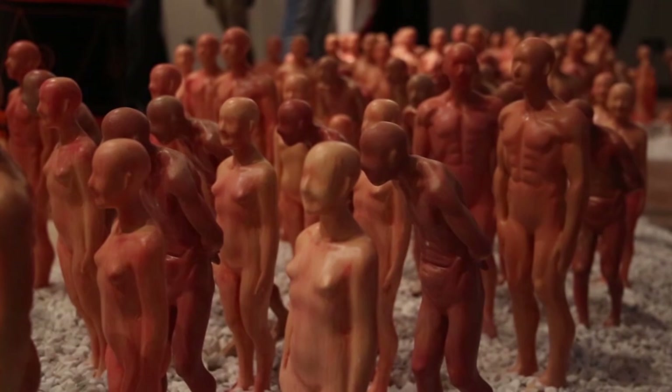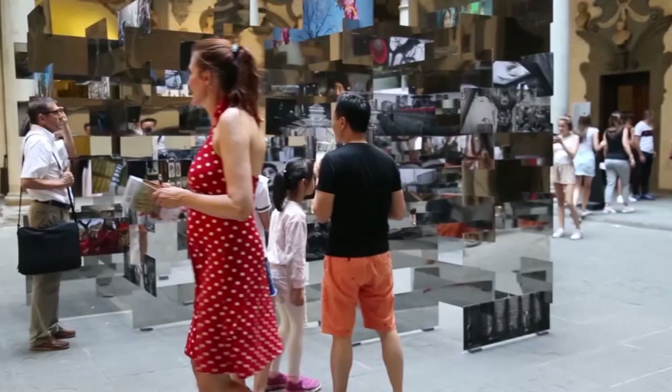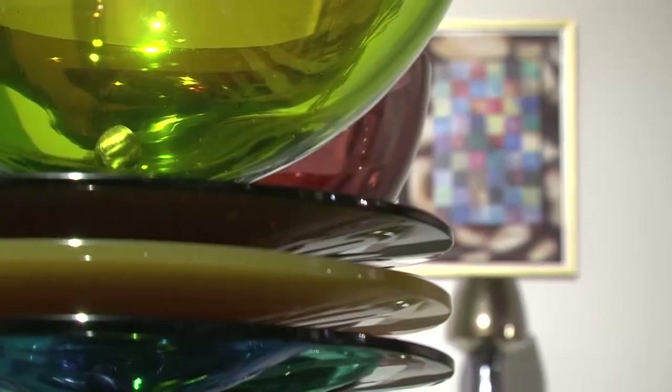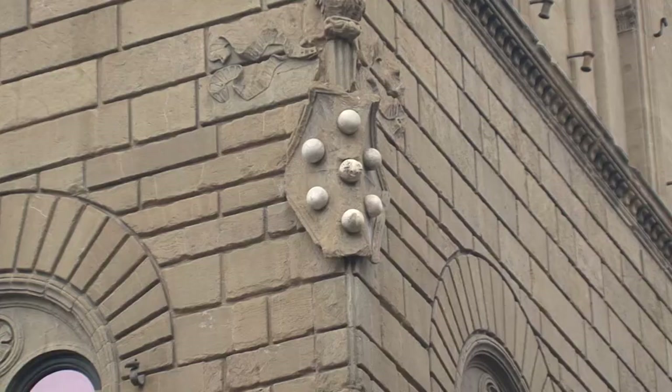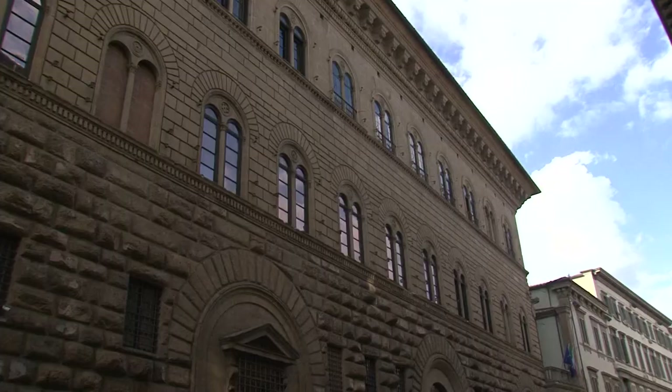In addition to its permanent museum itinerary, Palazzo Medici hosts other temporary exhibitions dedicated to contemporary art.